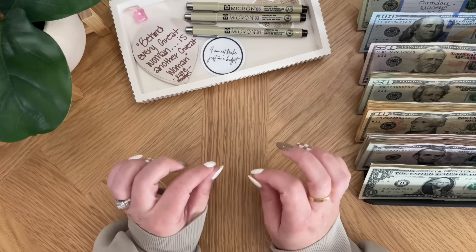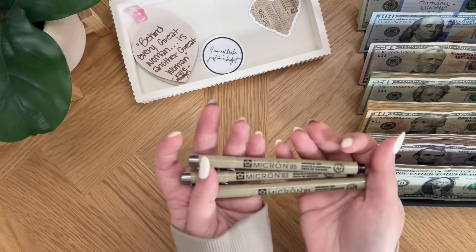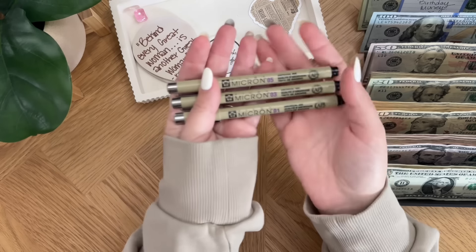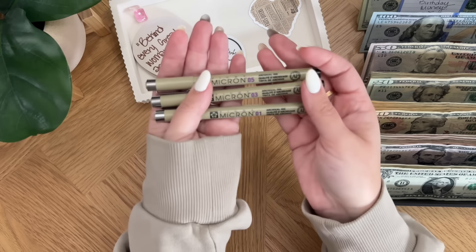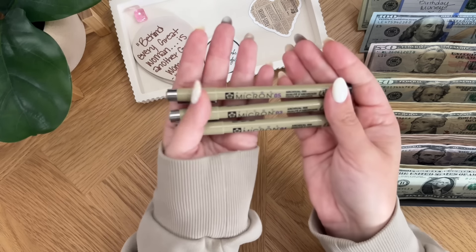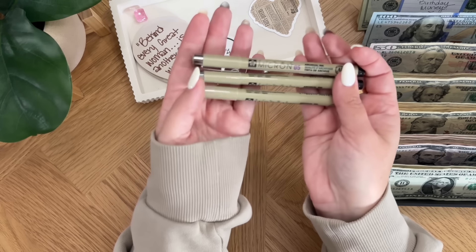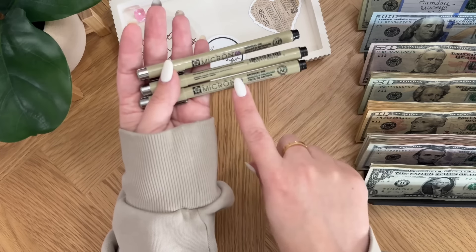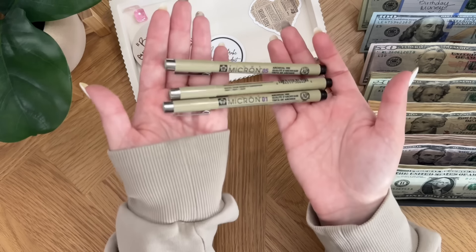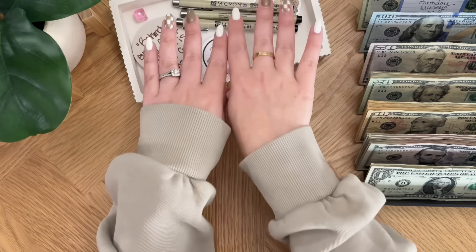I just wanted to share a couple of things with y'all because I'm really excited about them. I found these at Walmart and they come in a pack of three with three different sizes as far as the point on them. They're basically like the Sharpie pen, but these are called Pigma Micron. For all three it was maybe around six or seven dollars. They're brown and they match my hoodie, so I had to get them.